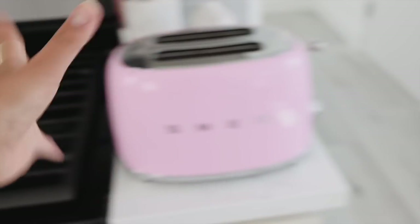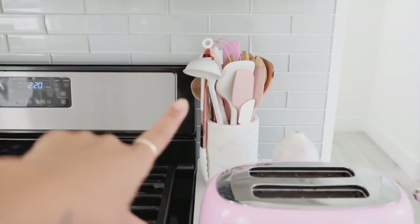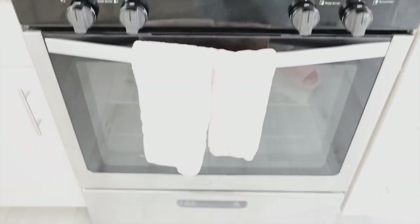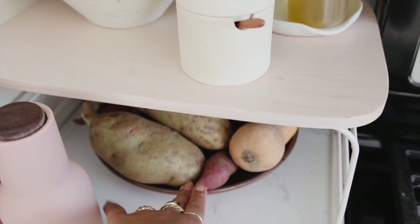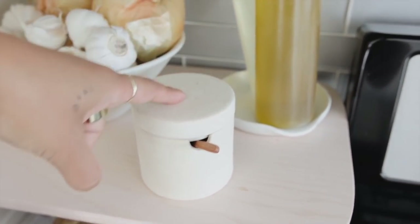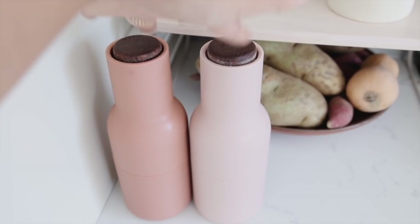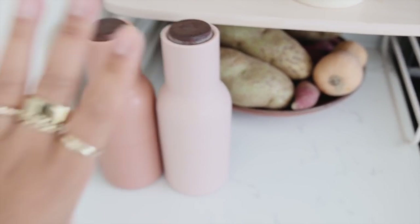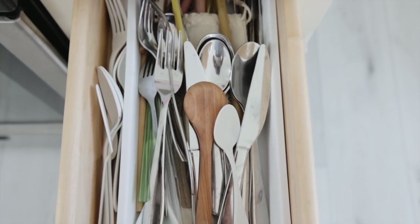We have an essential oil diffuser, some utensils — also from my last apartment — and then the range and oven. On this side we have all our garlic, onion, lots of shallots, and a bunch of potatoes and root veggies. We have a cute little salt container — I think this is from Goodies — and then two kinds of oil, plus my salt and pepper grinders. These were such a silly purchase but they made me feel like a real home blogger!